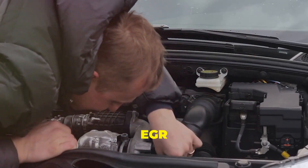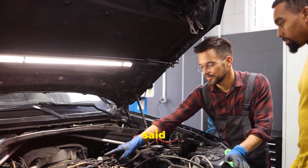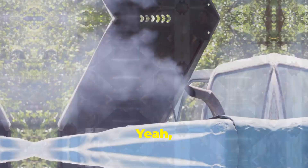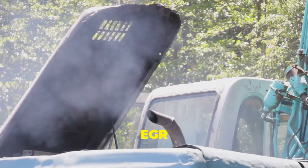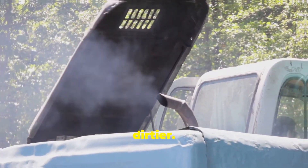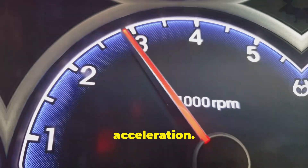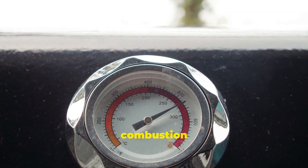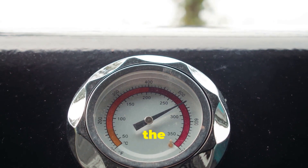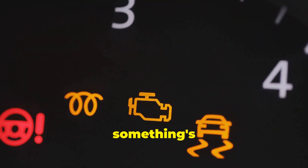But what if the EGR valve is stuck closed? Remember how we said it helps reduce NOx emissions? Yeah, that's not happening anymore. A closed EGR valve means your engine is running hotter and dirtier. One telltale sign is engine pinging or knocking, especially under acceleration. This happens because the higher combustion temperature can cause the fuel to ignite prematurely. It's like your engine is trying to tell you something's wrong.